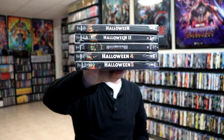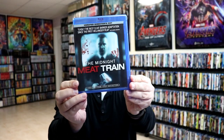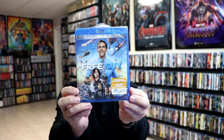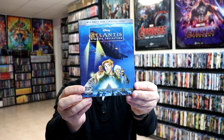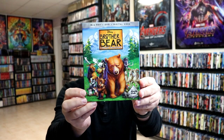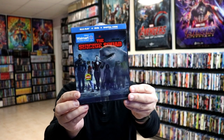I got the Halloween 4K releases, Let the Right One In, The Midnight Meat Train, Phantasm 1 and 2, and the Atlantis two-movie collection — the Disney Movie Club exclusive — The Hunchback of Notre Dame two-movie collection, and Brother Bear two-movie collection.